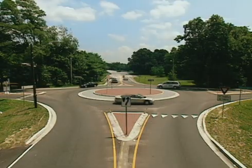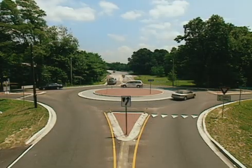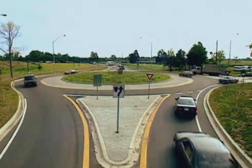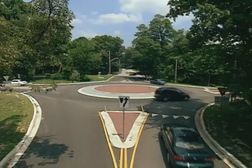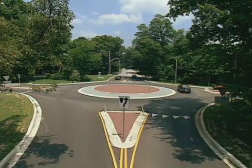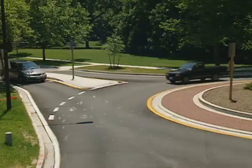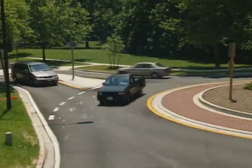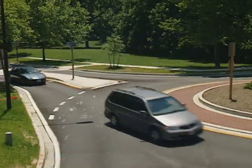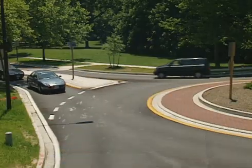The modern roundabout is a circular intersection with design features that promote safe and efficient traffic flow around a center island. Entering traffic goes through a curve that's sharp enough to slow vehicles to about 15 to 20 miles per hour, and drivers yield to the circulating traffic. Speeds are kept low because drivers have to go around the curves in a roundabout.